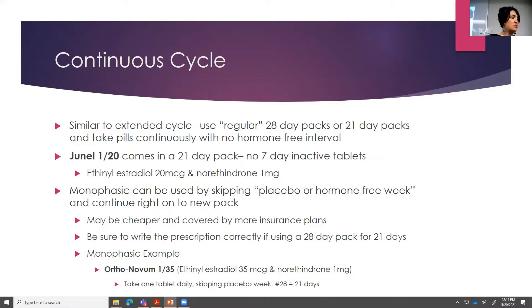If you decide to do an extended cycle for a patient regularly because their insurance won't pay for Seasonale, you can write a prescription — for example, Ortho Novum 1/35, normally a 28-day pack. You would want to write on the prescription: patient skipping placebo week, taking continuously. That way they don't go to the pharmacy and run into insurance issues where they say it's too soon to fill.